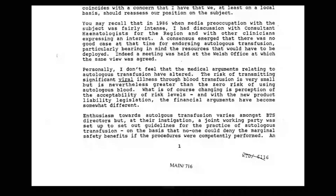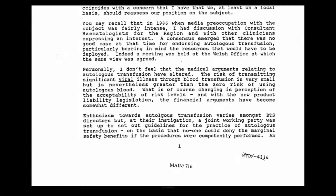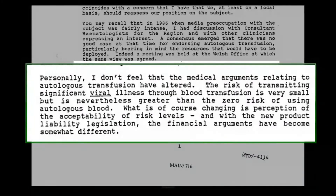Can I draw your attention to the third paragraph of the letter, where you say: 'The risk of transmitting significant viral illness through blood transfusion is very small, but is nevertheless greater than the zero risk of using autologous blood.' And then you say: 'What is, of course, changing is perception of the acceptability of risk levels,' with a reference to the new product liability legislation. Dr. Napier, if you can just hold in mind that idea of changing perception of the acceptability of risk — I'm going to show you one other document and then ask you about that.